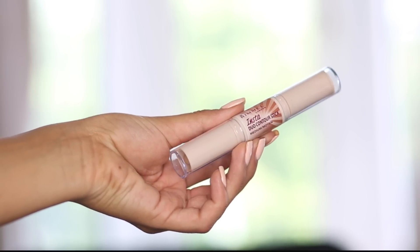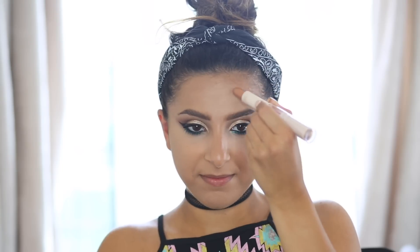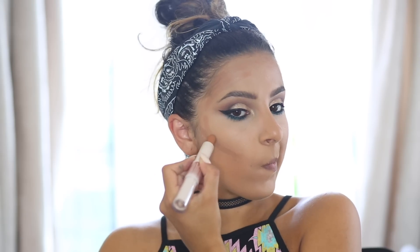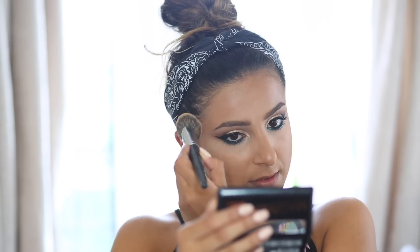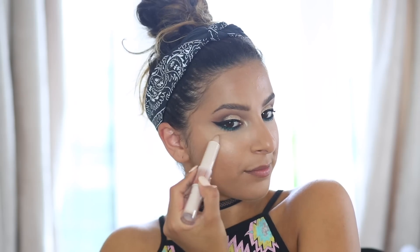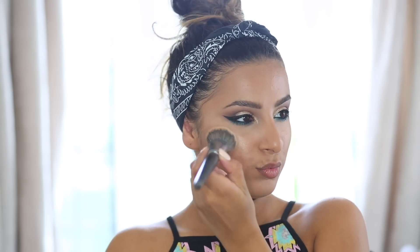For my contour and highlight I'm taking the Rimmel Insta Duo Contour Stick in Medium. I use the contour side to add shadows to the edges of my forehead, underneath my cheekbones, and along my jawline — it creates a really nice subtle shadow that sculpts the face. I love the warmth of the colour. Then I take the highlight side and apply it to the tops of my cheekbones. It's so quick and easy — a great on-the-go product.